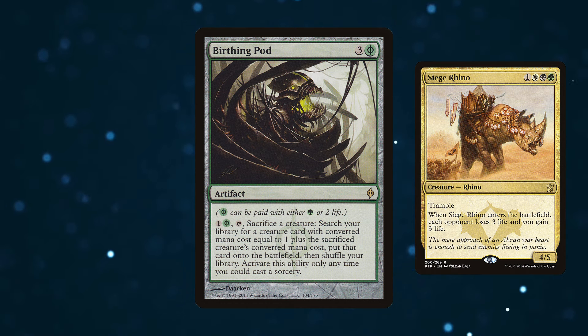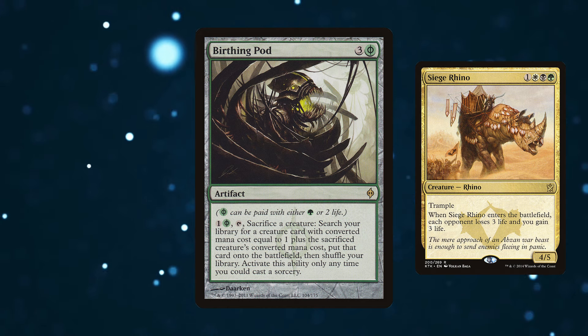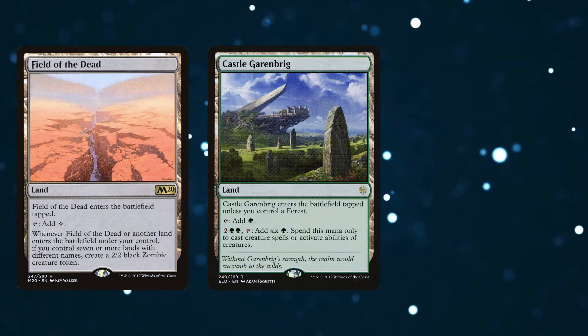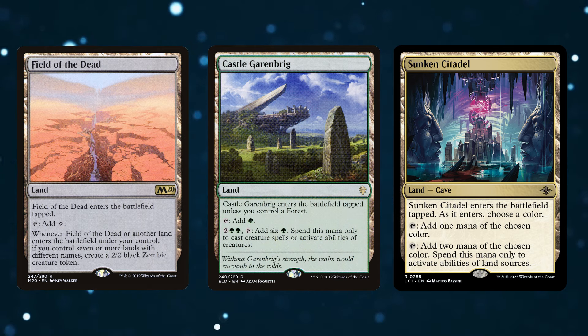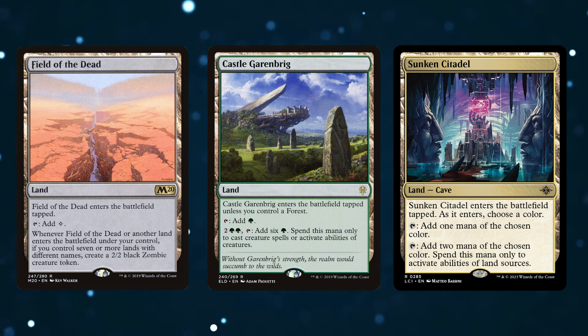Some of the logic cited for why Pod got banned is that it makes every new creature with an enters-the-battlefield effect stronger, because you consistently get to it off your pod chains — and thus Birthing Pod is made stronger and stronger as creatures get stronger. This is why I want to point out and observe that Titan gets better the more powerful lands are printed. In recent times we've had Field of the Dead, Castle Garenbrig, and now Sunken Citadel, which plays well with Castle Garenbrig. When these lands can be tutored for consistently, it makes your game plan consistent, and Prime Time is one of the most consistent finishing cards in all of Magic.